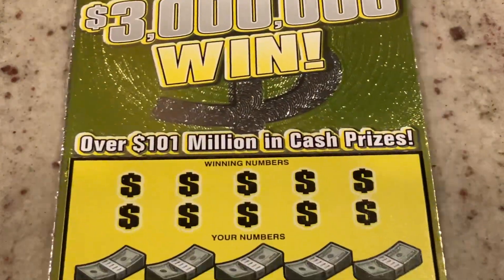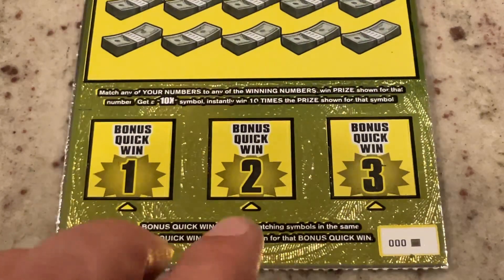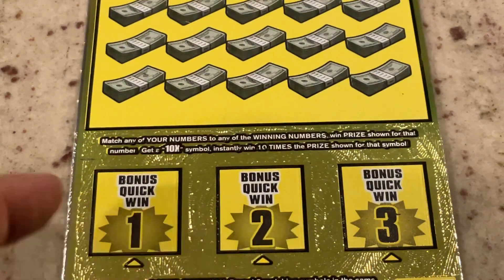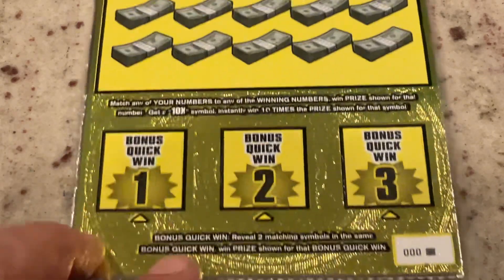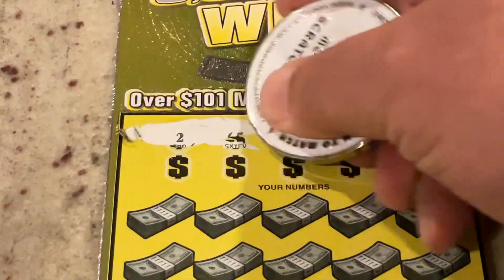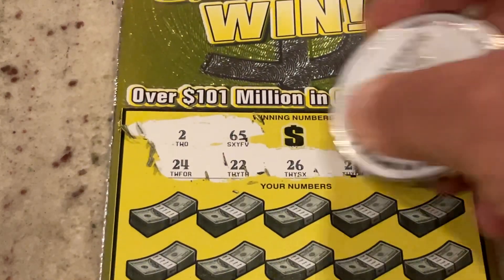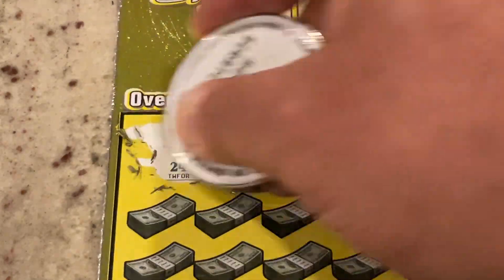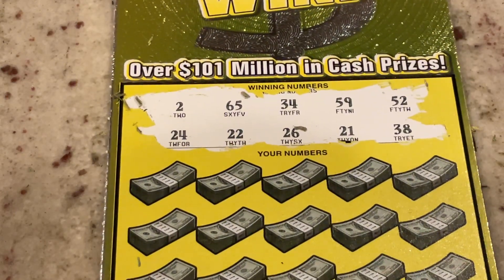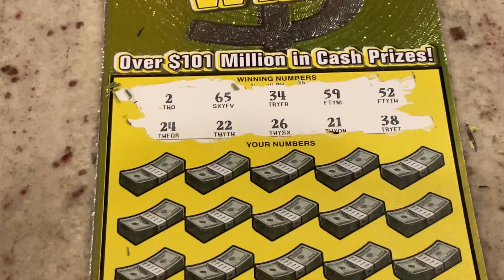This one is the $30 million win, ticket triple zero black box — we've had some luck on those. For this one, we are looking for match the number, but also a 10X symbol. If we get matching prizes at the bottom, we get a bonus prize. We are looking for 2, 65, 34, 59, 52, 24, 22, 26, 21, or 38.